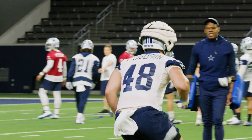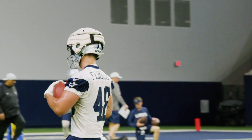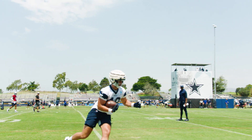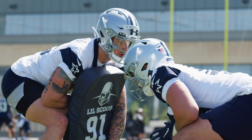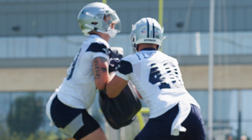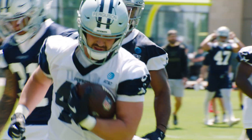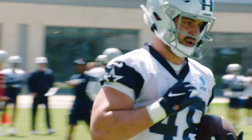If he continues to show that he's a receiving tight end, that will certainly be on his plate in the future. But right now, especially with some of the problems on the offensive line, expect Jake Ferguson to be utilized as a blocking tight end and continue to work his way up as a receiver. Out of Wisconsin, they know how tough you're supposed to be, and that is why Jake Ferguson is going pro.